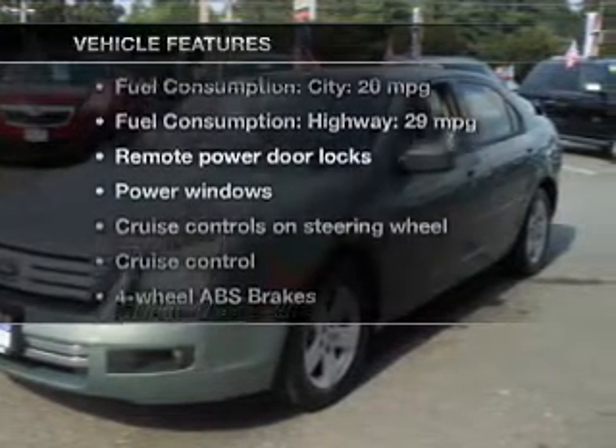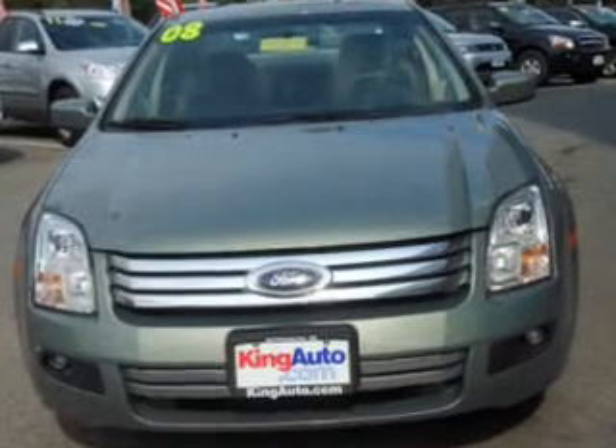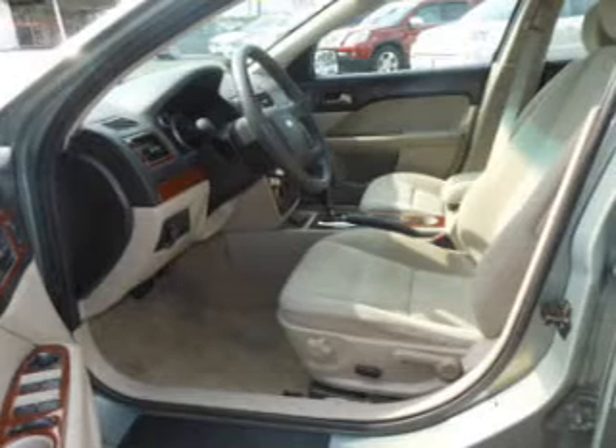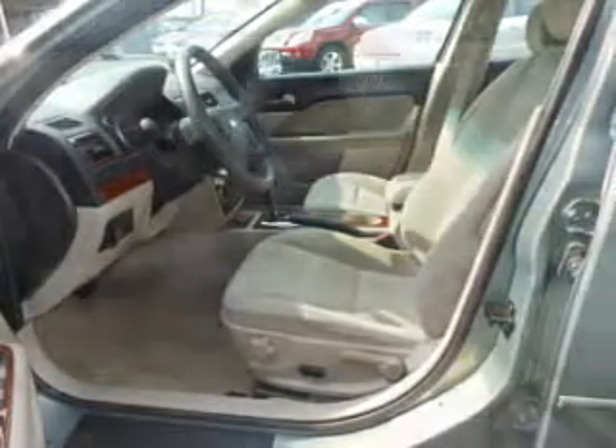Plus, enjoy these notable features that are included in this vehicle: power door locks, power windows, cruise control, an AM-FM stereo with multi-disc CD player, power mirrors, power steering, and adjustable tilt steering wheel.